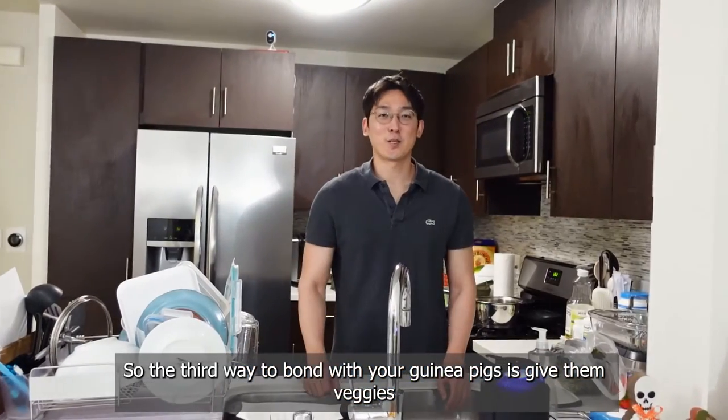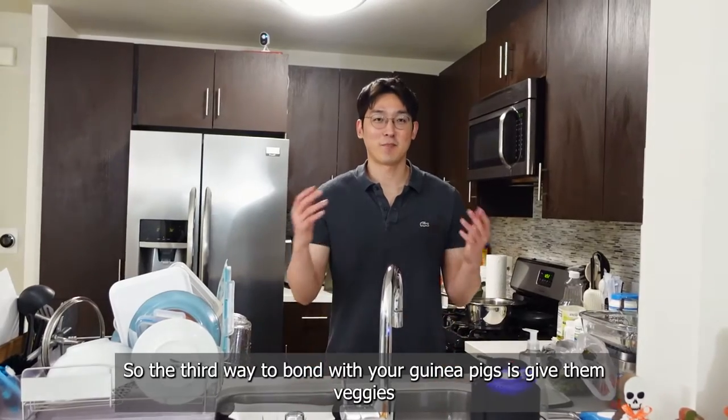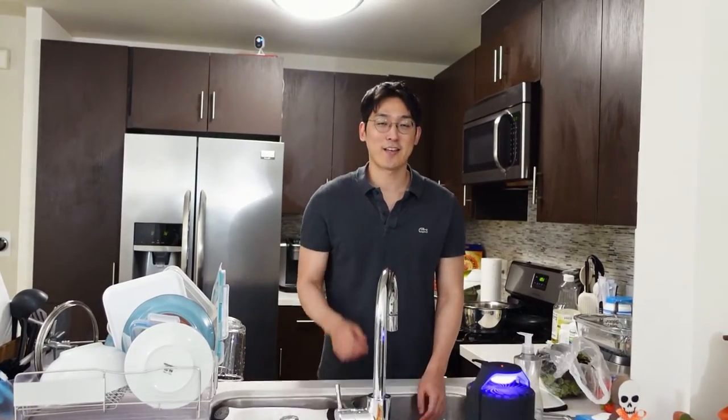So the third way to bond with your guinea pig is to give them veggies, but in a very special way — you have to hand feed them.